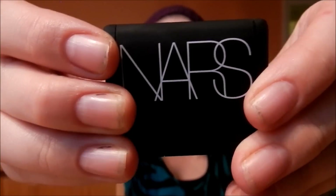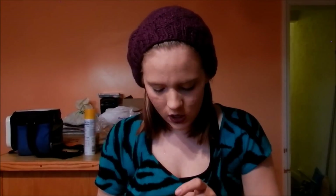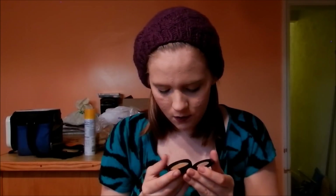The next bronzer I was super excited to get — it is a mini NARS Laguna. It just fits in the palm of your hand. I've been wanting to try this for a while, so getting a mini version instead of having to buy the huge version is great. And the last bronzer is the Too Faced Chocolate Soleil matte bronzer powder — people say it smells like chocolate, and I totally agree, it does smell like chocolate.